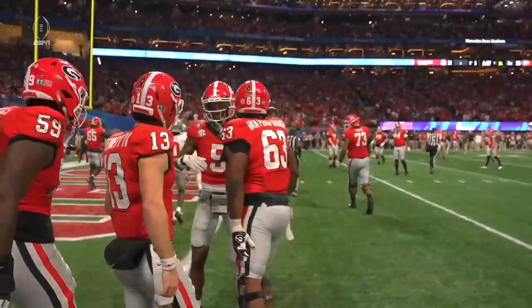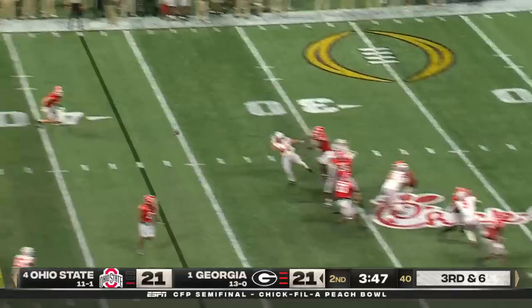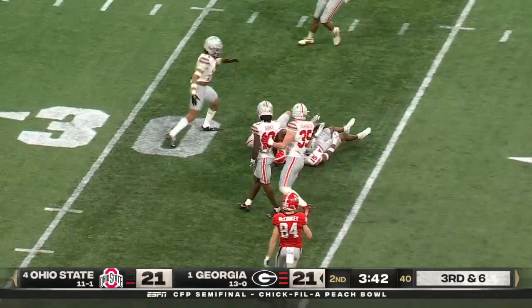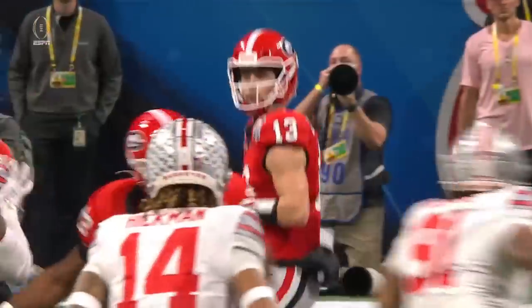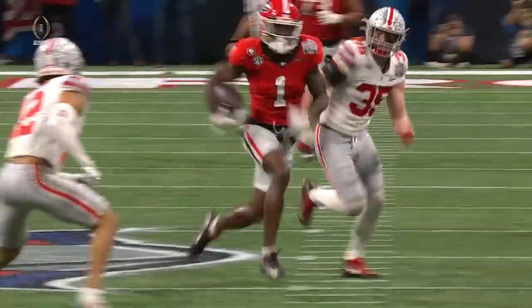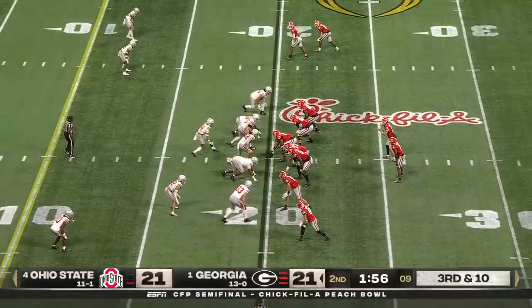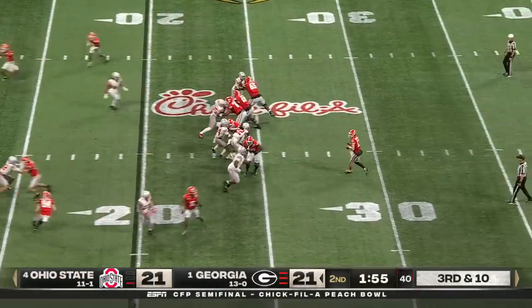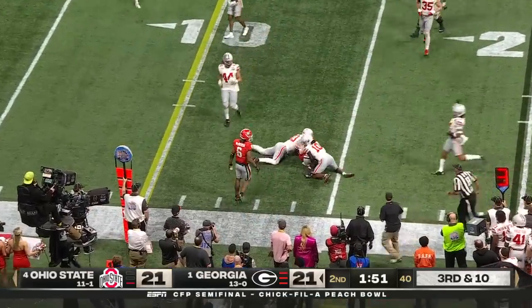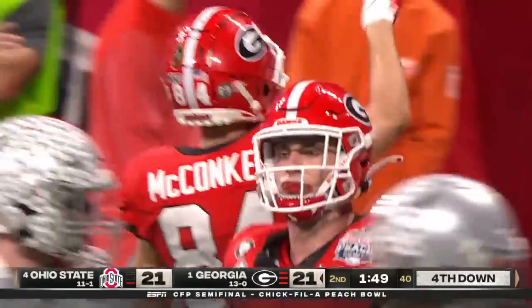Want to know why Georgia's become the benchmark program? Bennett has time, delivers over the middle — first down to Rosemy-Jackson, rolling down inside the 35. A 28-yard gain on that third and six. Bennett backpedals and flips it short — catch made for the first time tonight by Ladd McConkie, who's fighting through some knee pain, but Denzel Burke stopped him short.